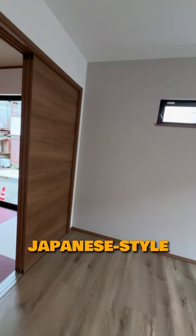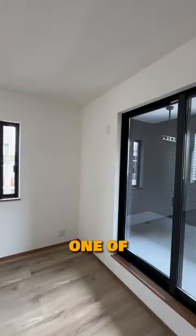The second floor has another washroom, toilet, and three bedrooms. One of them comes with a balcony and a walk-in closet.